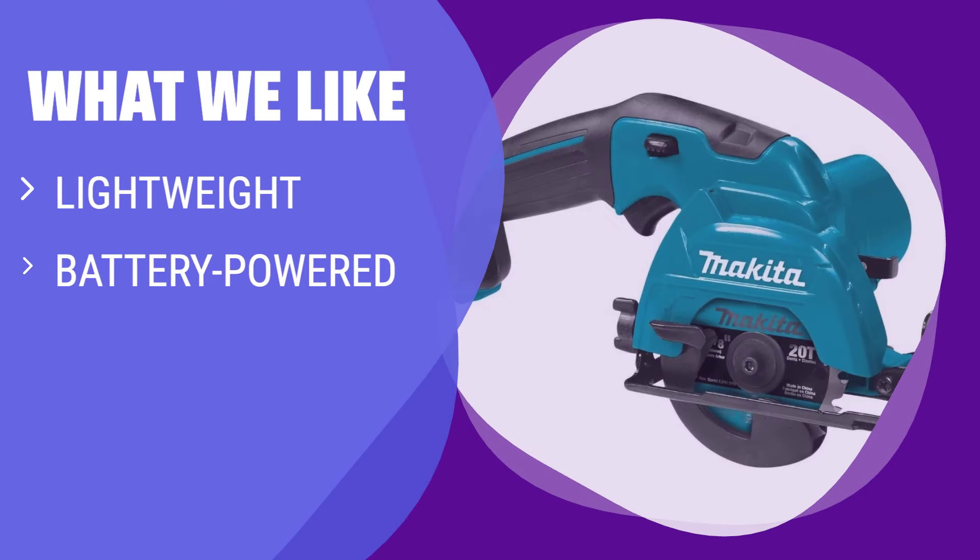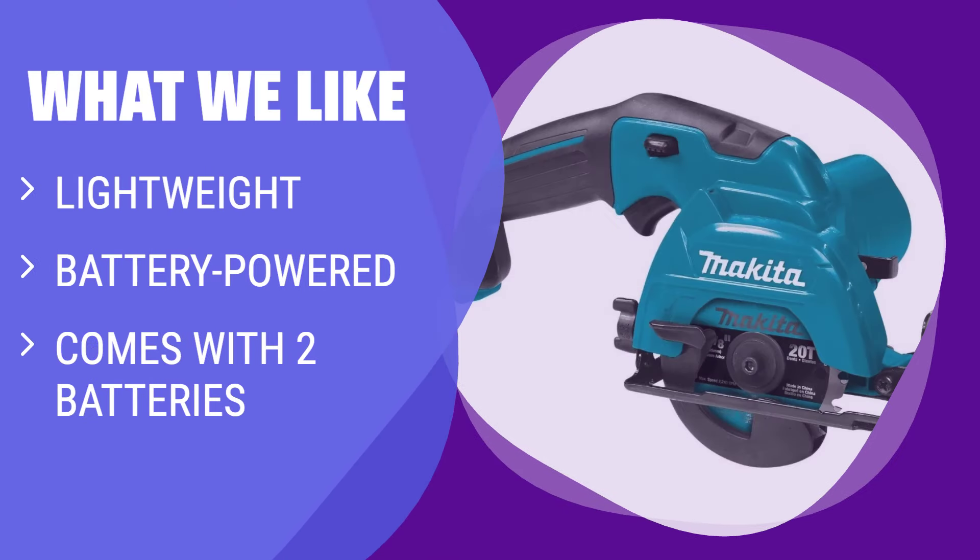What we like: The Makita circular saw is lightweight, battery powered, and includes 2 batteries for all-day use. If you prefer a smaller saw without the hassle of cords, this model is ideal for you.